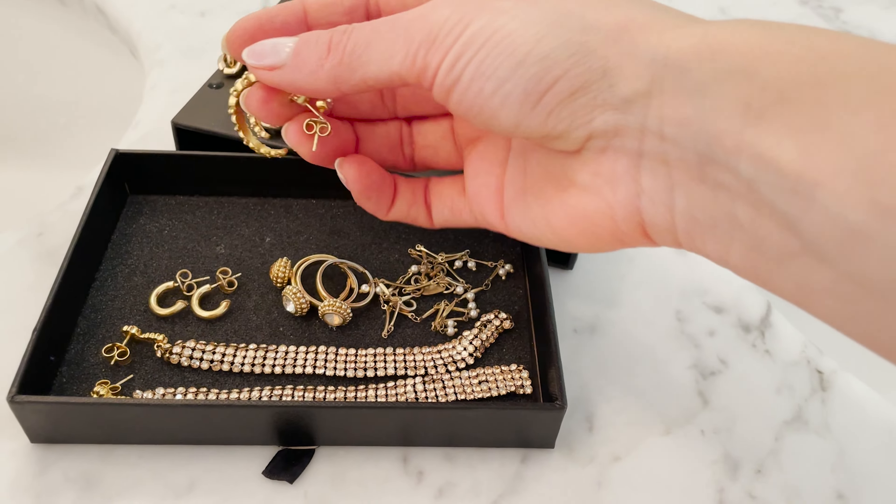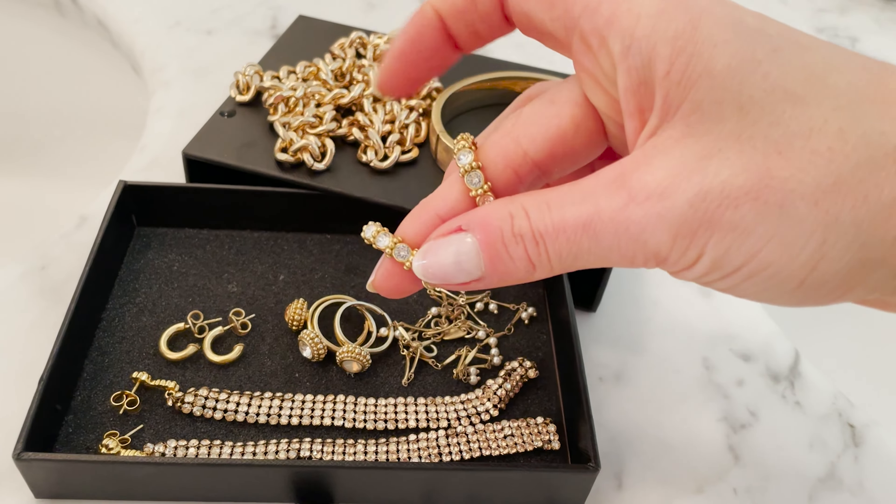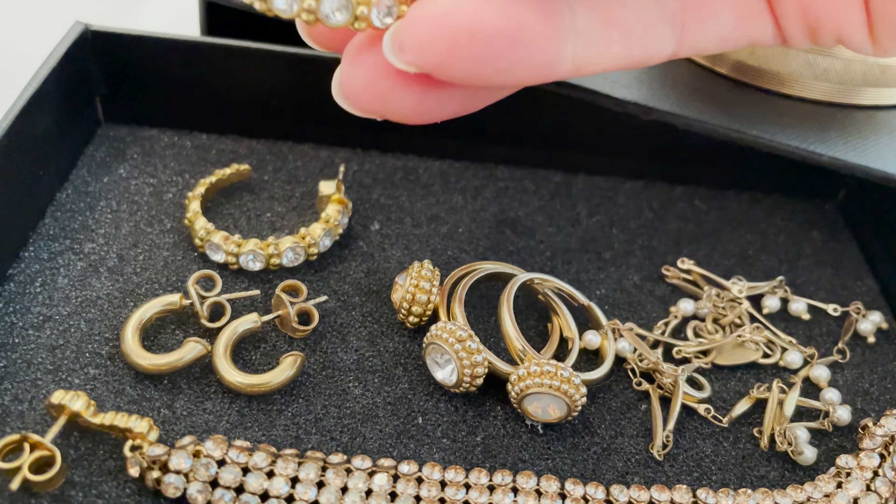The next two pieces are still kind of everyday pieces but for when I want my jewelry a little more fancy. First of all, this is really my all-time favorite piece of jewelry — these bigger hoops with some stones in them. However I feel or look, once I wear these hoops I just feel amazing. They were totally worth the money.